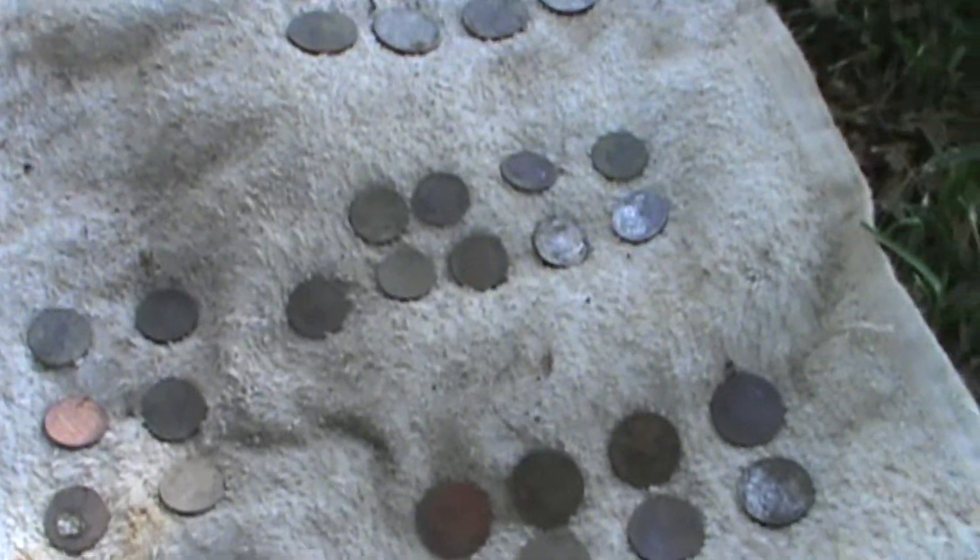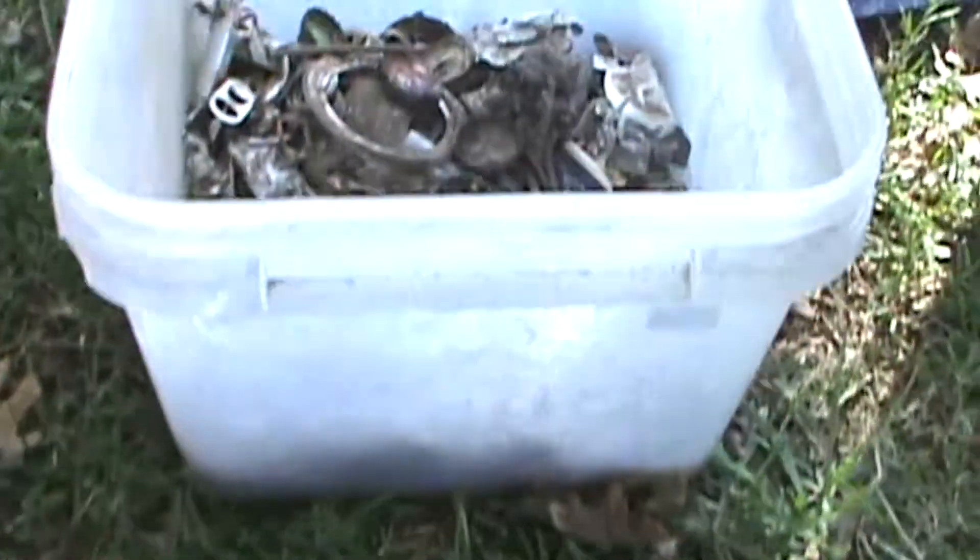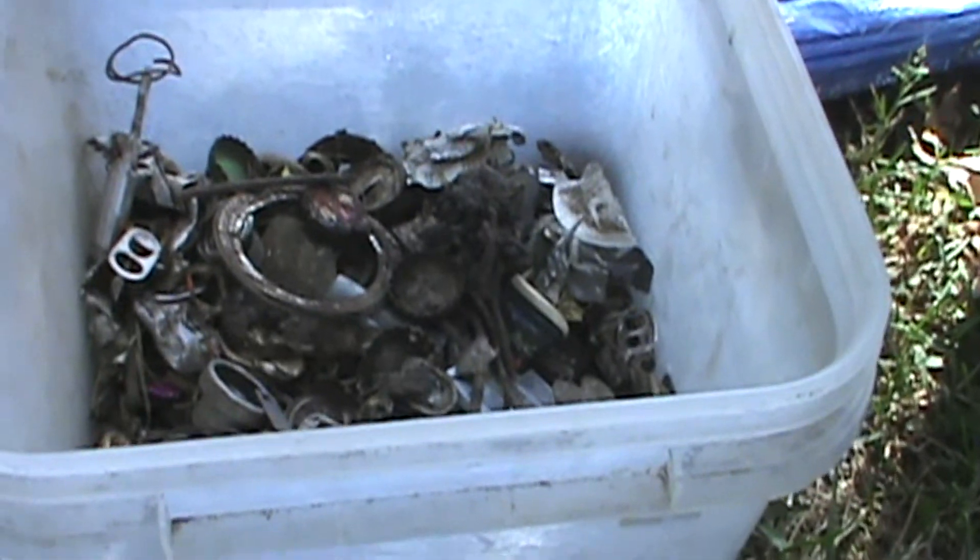No jewelry today. Okay, our pull tabs we give to Ronald McDonald House. And the money we get from our scrap metal goes to Habitat for Humanity.